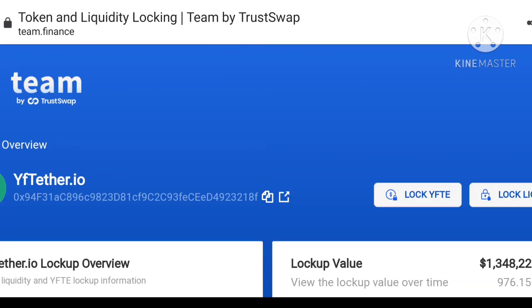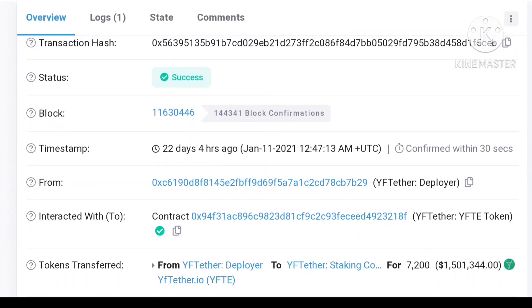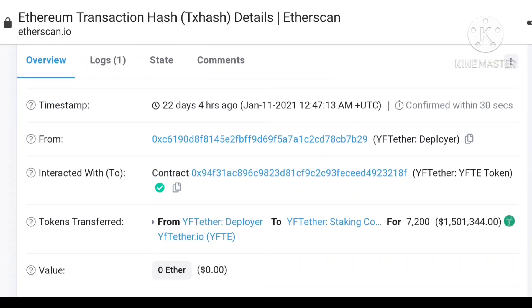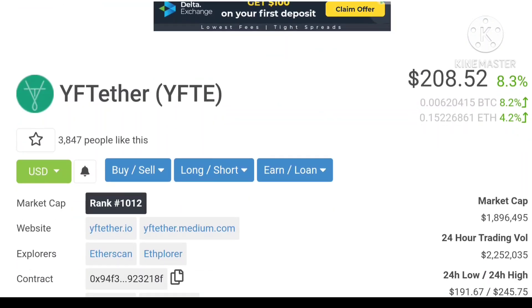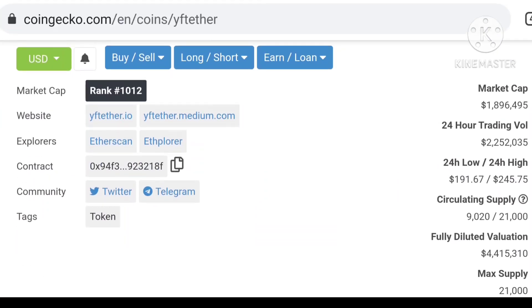You can see the staking contract address here — all links are in the description below. You can check the staking contract address and smart contract available here. This is a very big and nice project so go and join. I hope you like this video. At $208 is the best price to buy, and you can see $500 in the near future. Circulating supply is too low, total supply is also too low, so the daily valuation is very high. I hope you get more profit from it — go and join the coin. Bye bye!